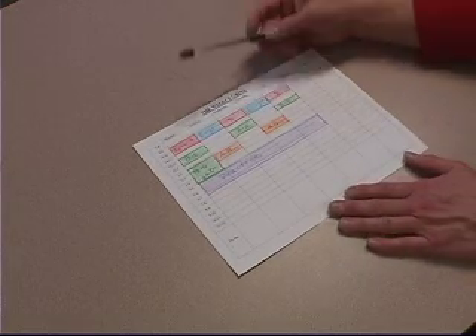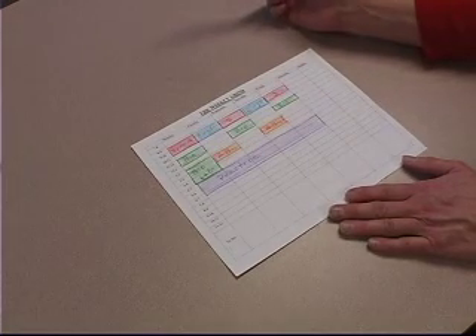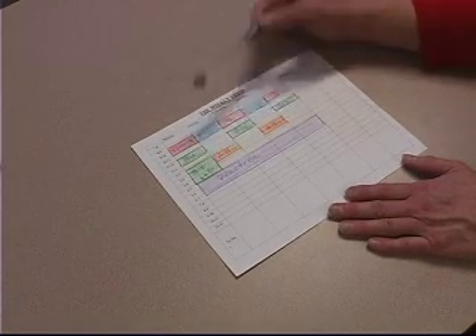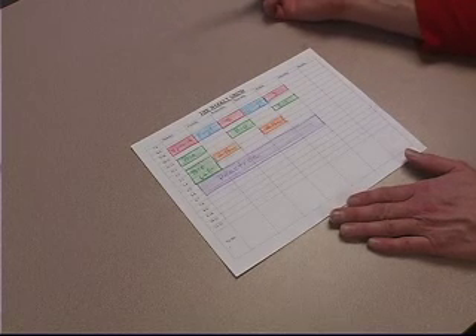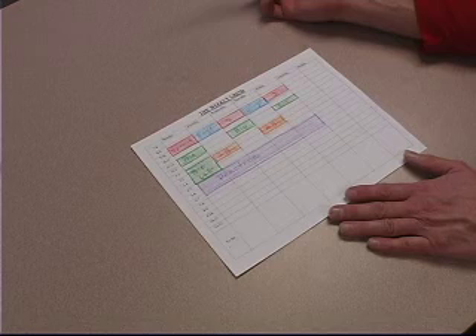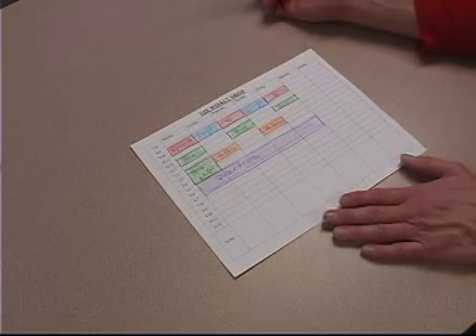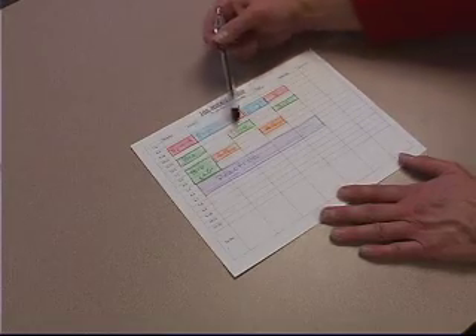Once you have the weekly grind, this shows you the external expectations that are set for students — courses, sports practice, work, theater recitals, things like that. So once you do the weekly grind, I really suggest doing a flex schedule, where you fill out your schedule.